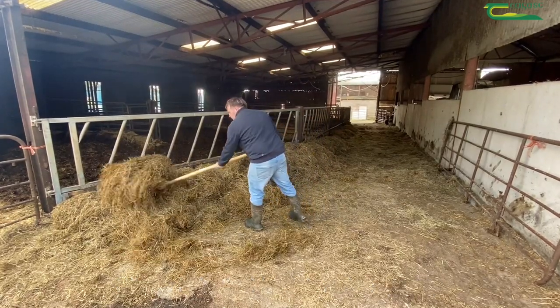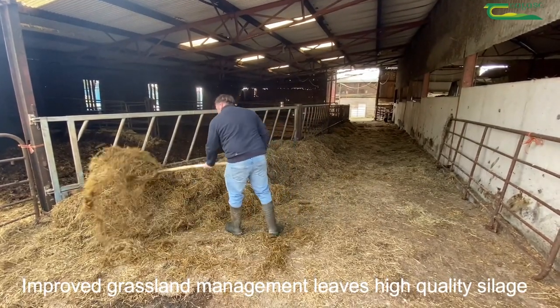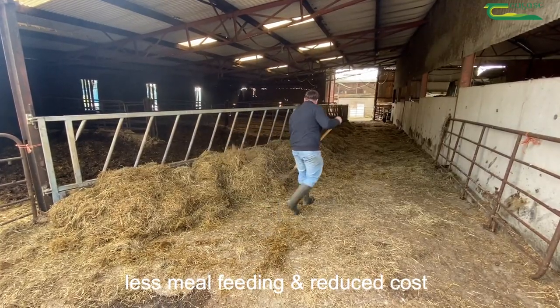Silage is tested to determine quality. Improved grassland management delivers high quality silage, less meal feeding and reduced costs.